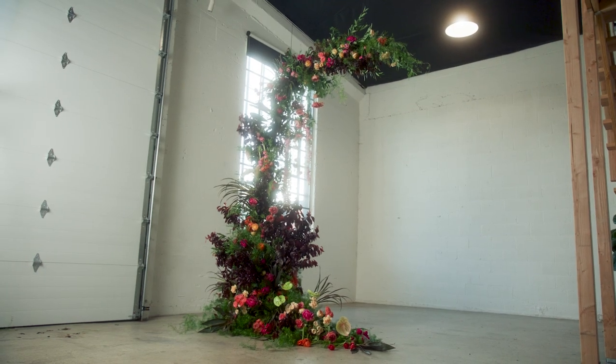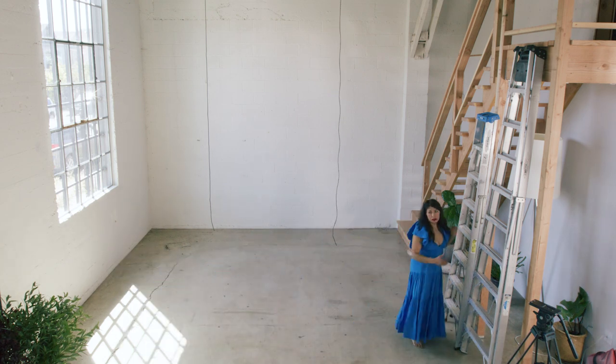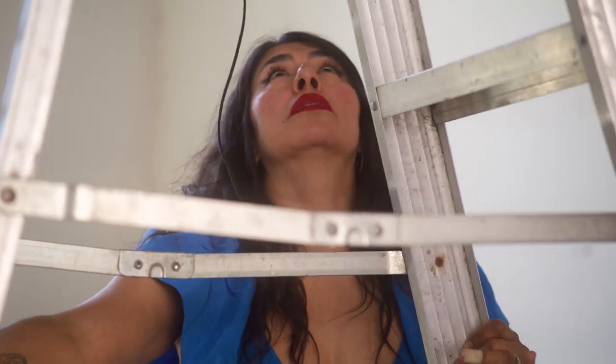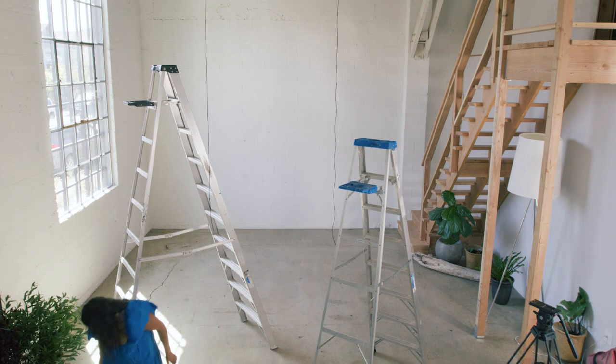In regards to the sustainable decisions that I make on a daily basis, I think a good example would be the installation that is behind me that I created here in the studio. Part of the floral designer's expertise is to problem solve. So in this way, I was thinking, what can I do with the space, make sure it's simple to set up, not require a lot of structure, and also create something that's really cool looking.